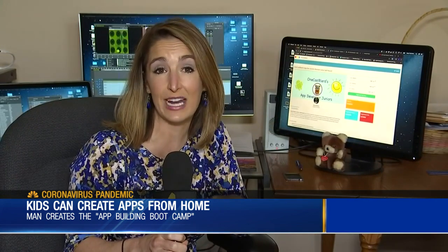You can register for the course right now by going to this website. Registration ends on April 21st. We'll have the link you need posted on the News 4 app. Reporting in Nashville, I'm Carly Gordon, News 4.